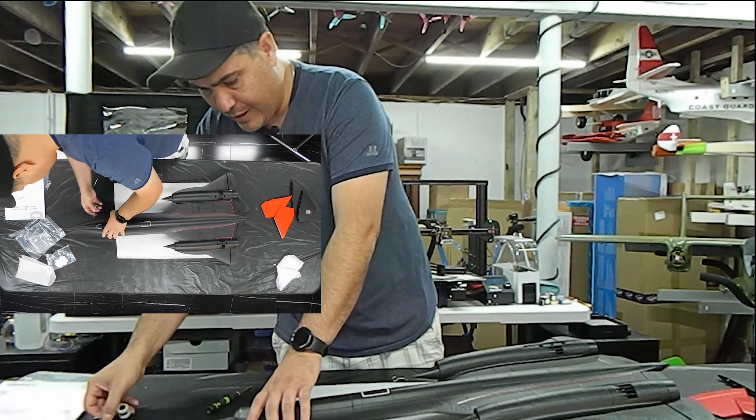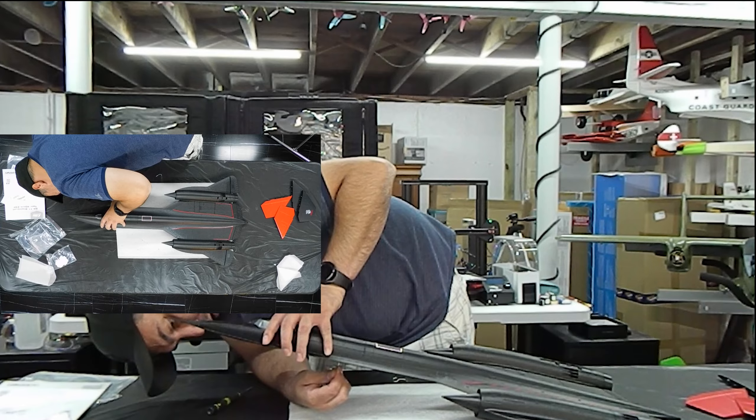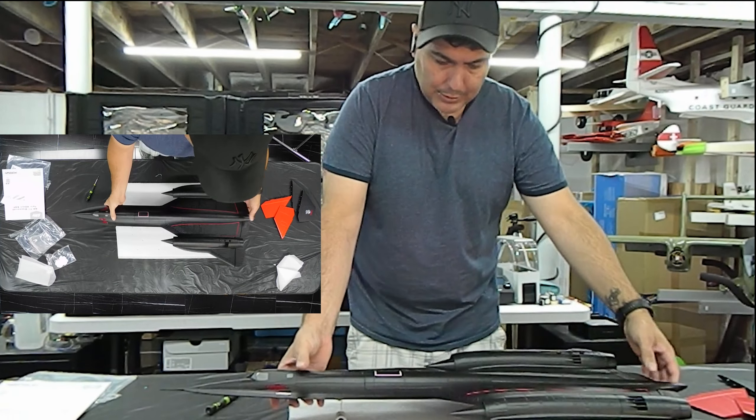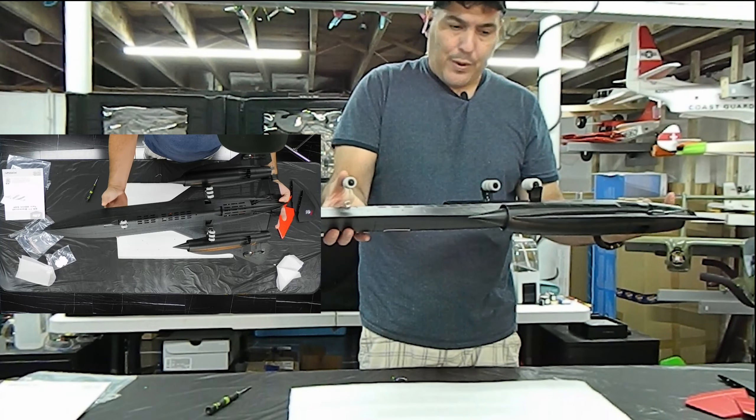FPV camera — and I'm not putting the wheels on, they're just temporarily held in for purposes of this. But there you go — landing gear, tiny little wheels. Assembly-wise, there really isn't a lot to do to this.